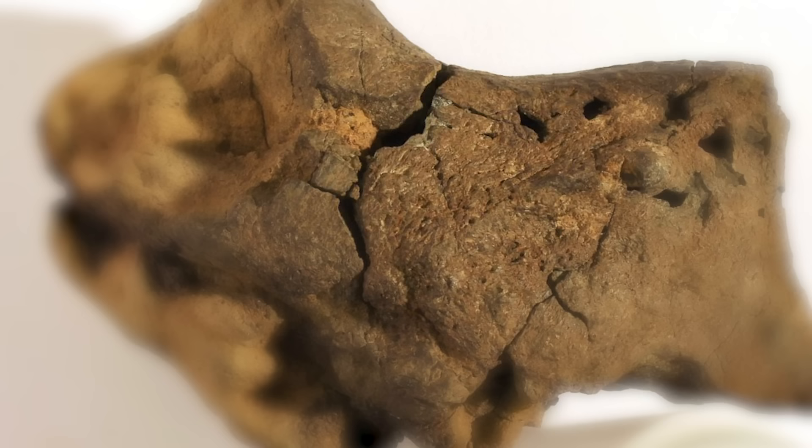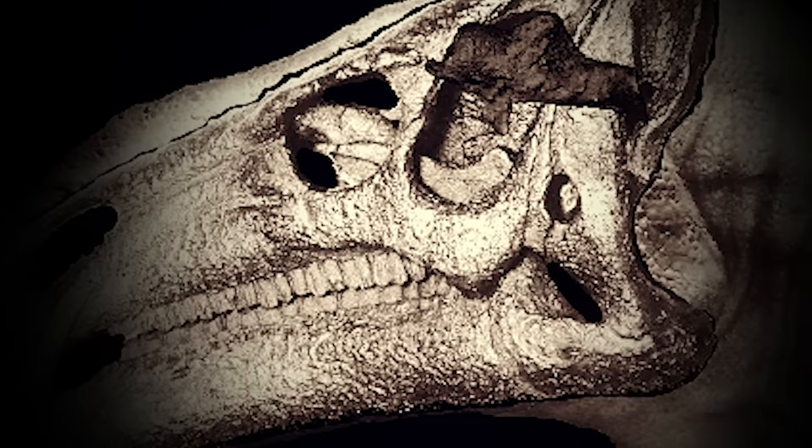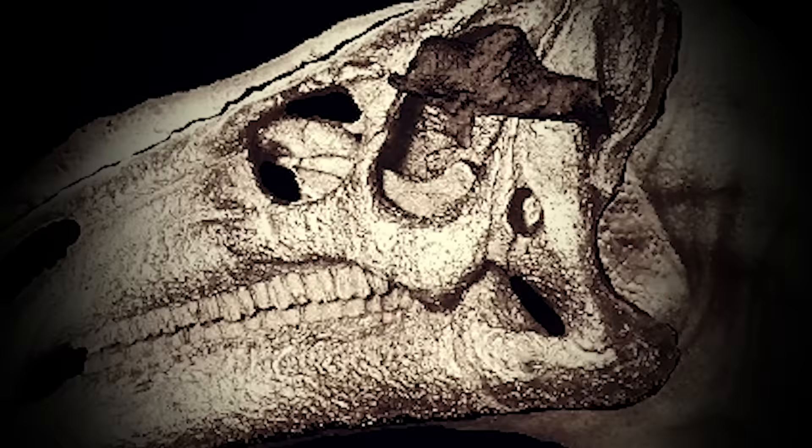Jamie Hiscox was wandering around a beach in Sussex when he stumbled upon an unusual-looking pebble. An in-depth analysis confirmed that its intricate textures were the fossilized remains of a dinosaur's brain, the first of its kind. The sample is believed to come from a relative of the Iguanodon, a herbivore.